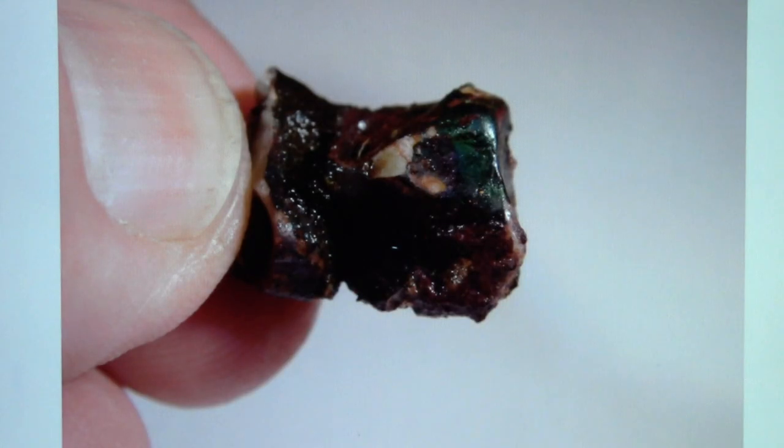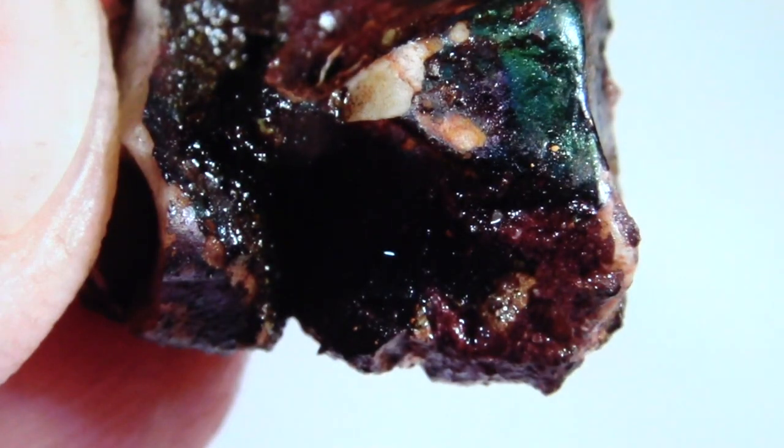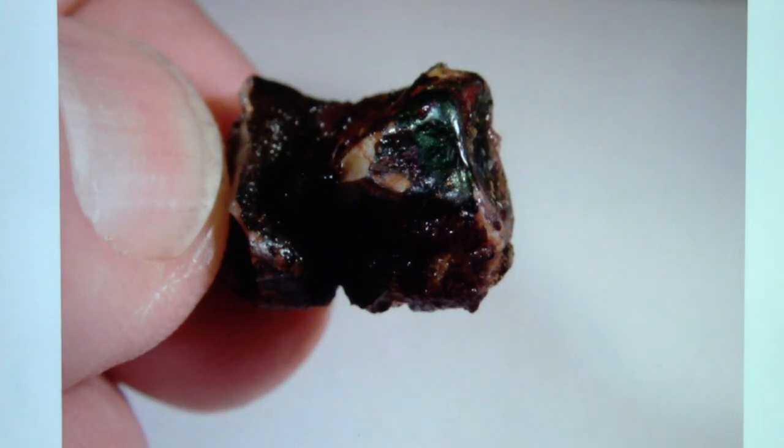I took pictures of it. I wet the mineral because the others were dry, and sometimes when you wet it, it brings out the color better — that's why this one looks different than the other pictures. The green color really comes out well when it's wet. I turned it every which way to try to get the color caught well by the camera.